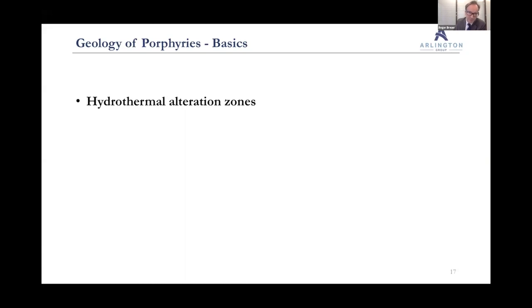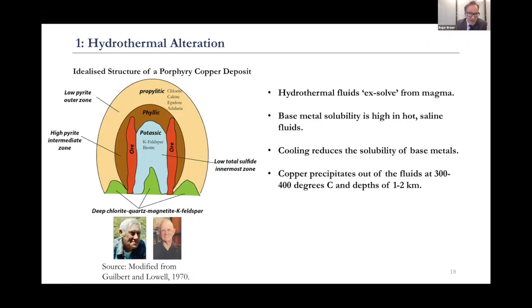Now quickly onto geology — I want to talk about hydrothermal alteration. I'm not a geologist but I've tried to learn about it. If you read about porphyries, you can't go far without coming across Lowell and Gilbert's model from the 1970s. When magma comes up, hydrothermal fluids exsolve — they come out of the magma and start circulating. When these fluids are very hot, copper and base metals are very soluble, like a sugar cube in a cup of tea. As the fluids move outward they start cooling, and as they cool, the metals fall out of solution — and that's where you get the ore.